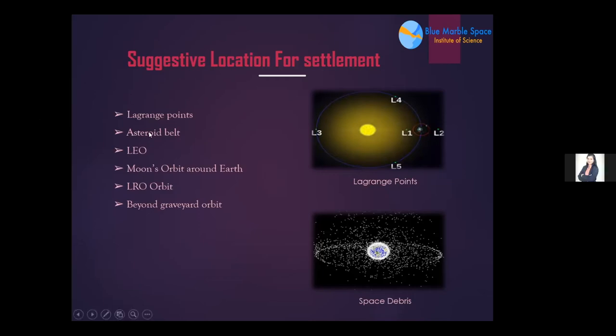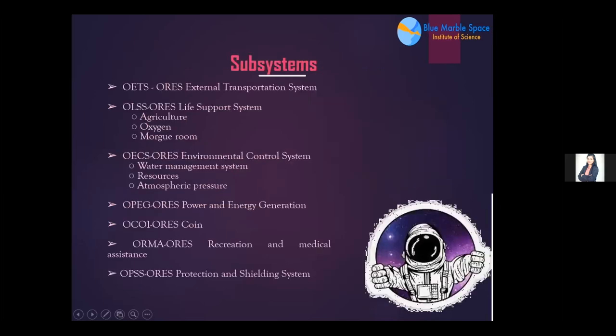The various subsystems of ORIS include: external transportation system, life support system, environmental control system, power and energy generation, coin and recreation, radiation protection, and structural systems. Due to the shortage of time, we won't cover all subsystems in detail but will mainly focus on the life support system.